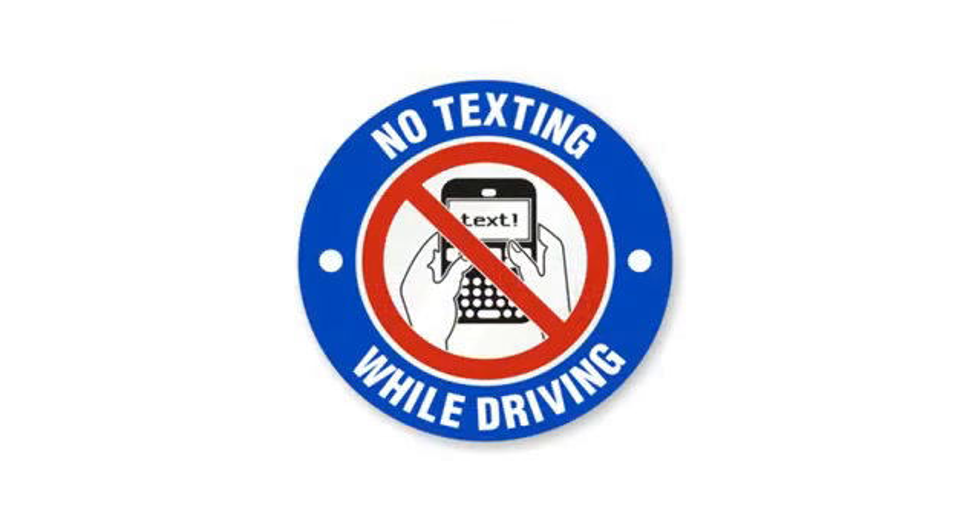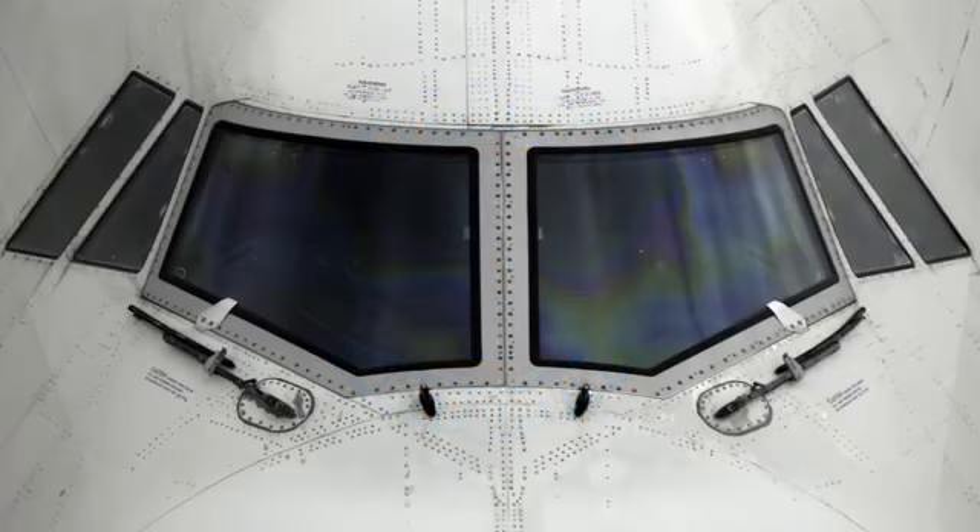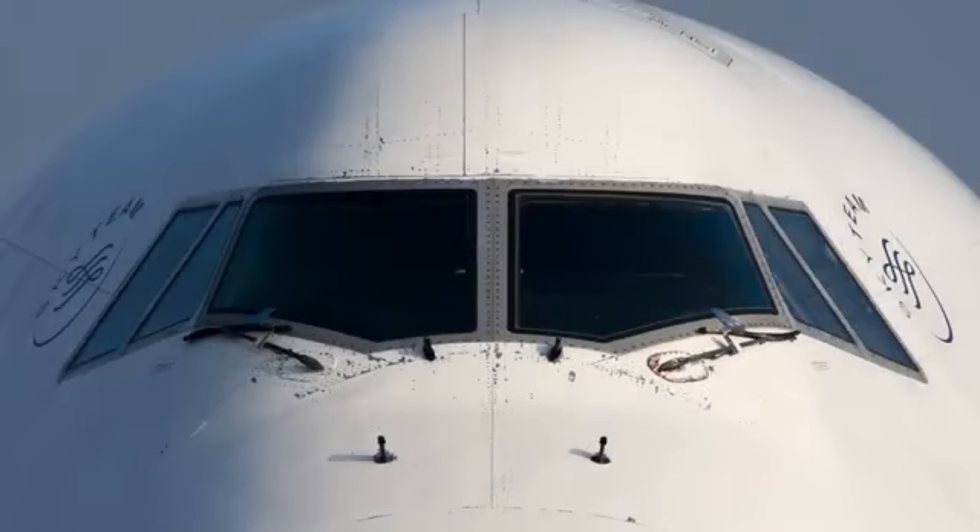Eliminate distractions when driving on the airfield. Refrain from using cell phones, texting, or engaging in unnecessary conversations. Focus attention on observing all areas around the vehicle, maintaining appropriate speeds, and being alert for aircraft, as you should never assume the pilot can see you. Airport cockpit windows have a limited viewing area, so pilots may not see vehicles and pedestrians, particularly behind wings and under the nose.